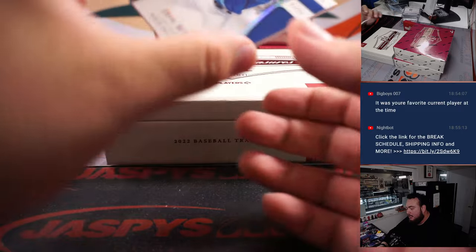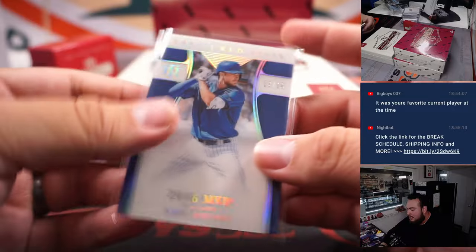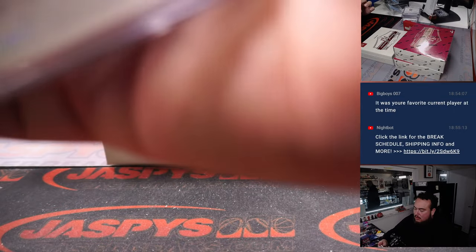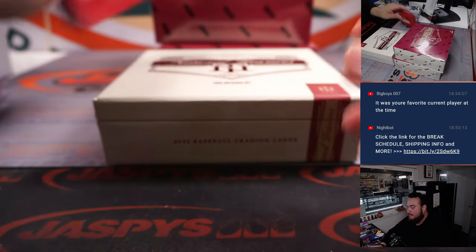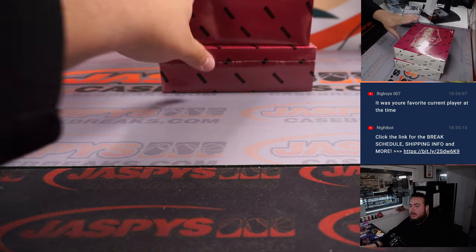The last one here is a Kris Bryant Treasured Stats, 2016 MVP. All righty, next one.